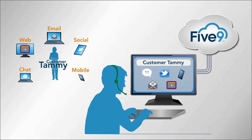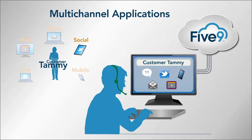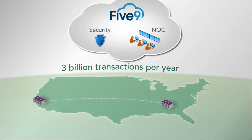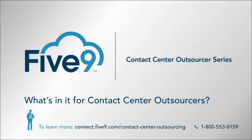You can generate additional revenue with new services enabled by 5.9's multi-channel applications. It's all backed by world-class infrastructure and security. There's much more — schedule a demo today.